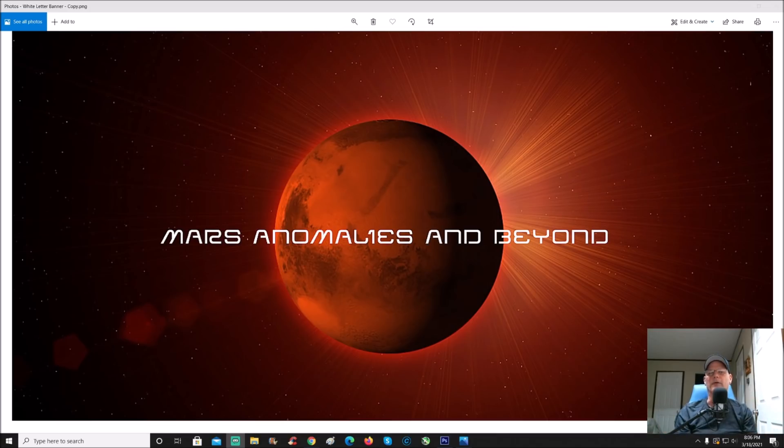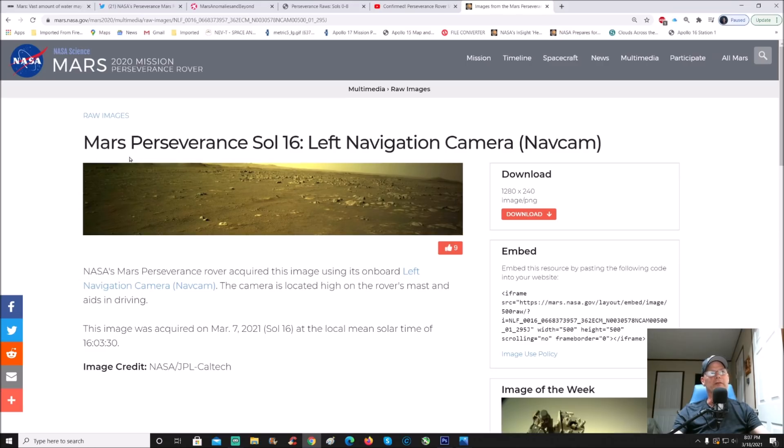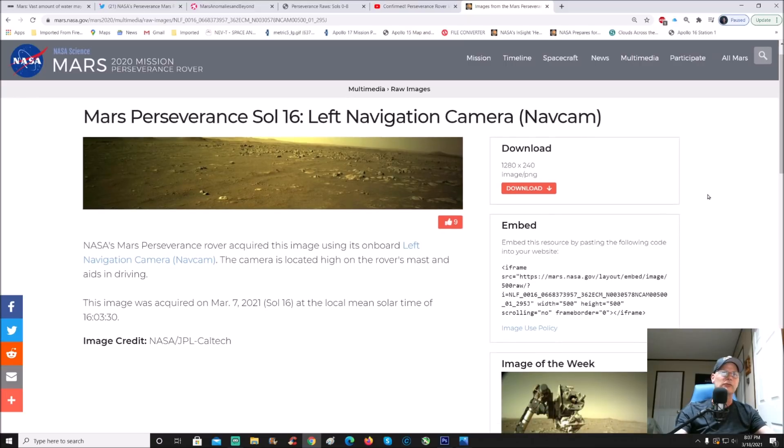What's going on everyone, welcome back, I hope everybody's having a great day. We have another photo to rip apart. I found this photo - it almost looks like a gigapan but it's on the Perseverance photos. It says right here: Mars Perseverance Sol 16, left navigation camera or nav cam. It is 1280 by 240, acquired on March 7th 2021 at local mean solar time 16:03 and 30 seconds. Image credit goes to NASA JPL Caltech.